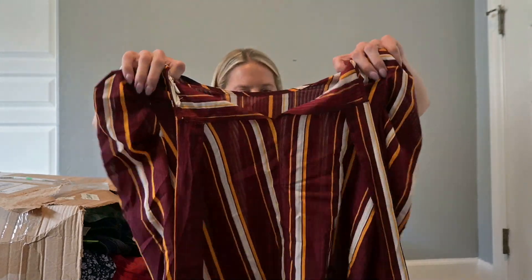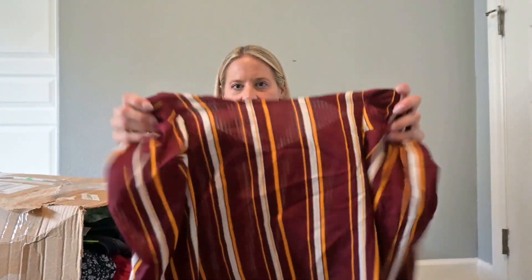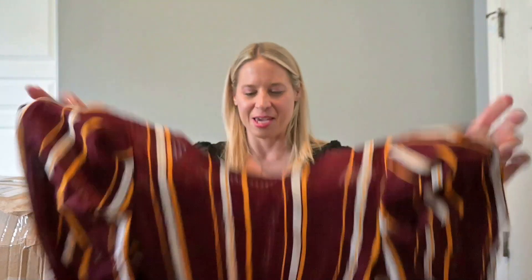This one has no tag, but it's got cute little puff sleeves. I'll end up looking it up, and if it's nothing, I might keep it for myself.